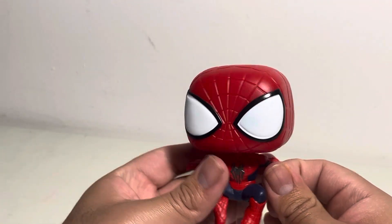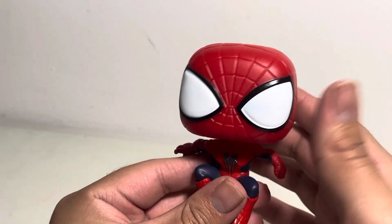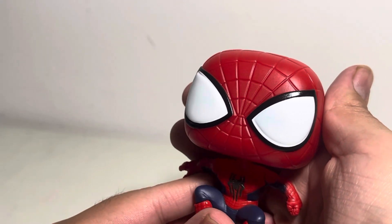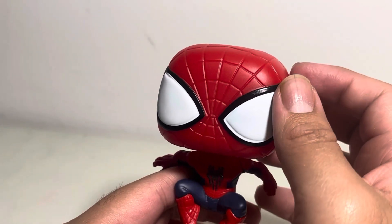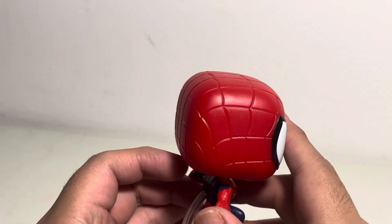Here we go. We got our final Spider-Man, and once again he has a very good bobble on his head. Take a look at his eyes right there, because they are different compared to the other two. Toby's is a bit smaller, Tom's is a bit squinted, and then Andrew's has the bigger eyes.